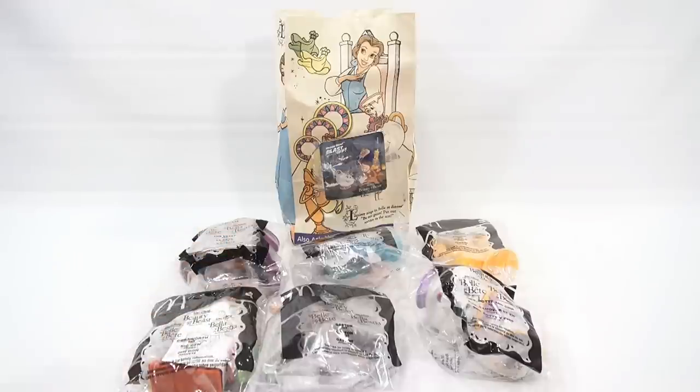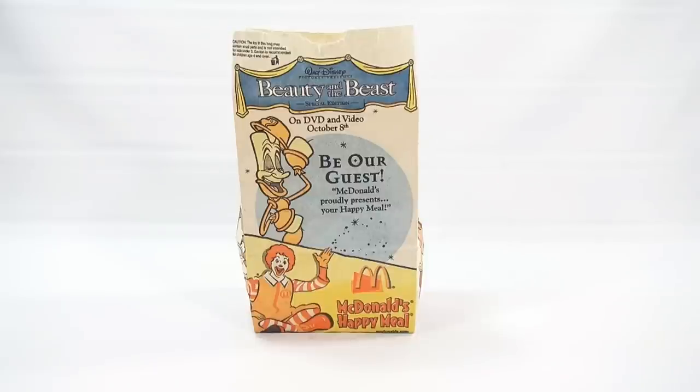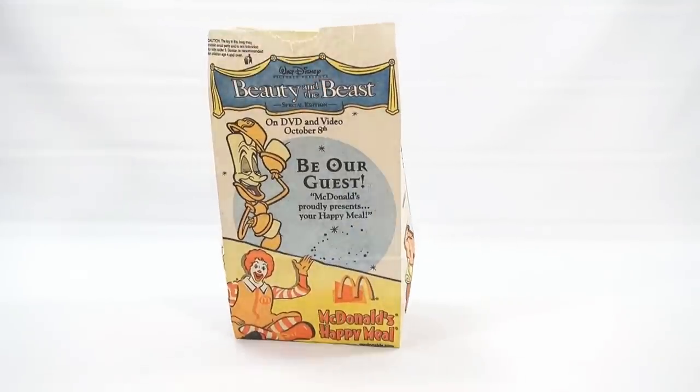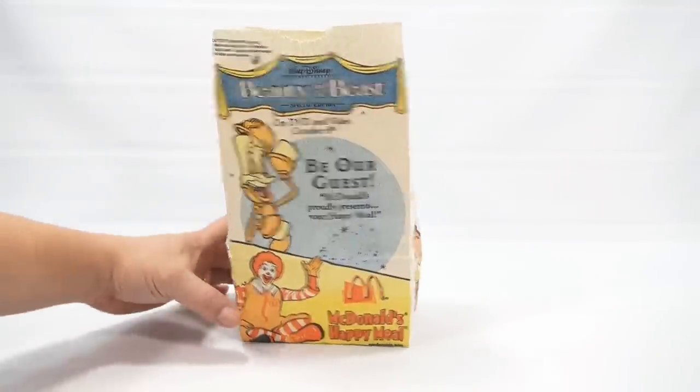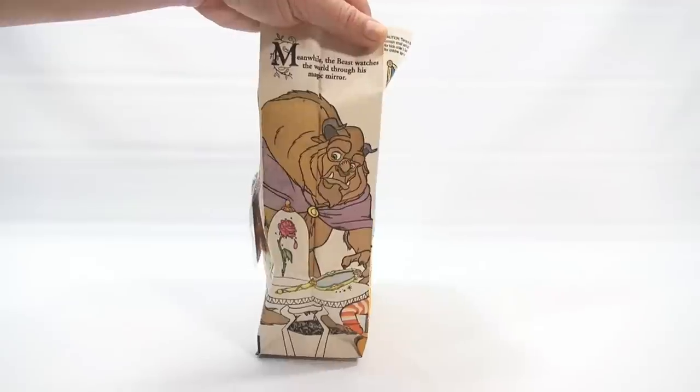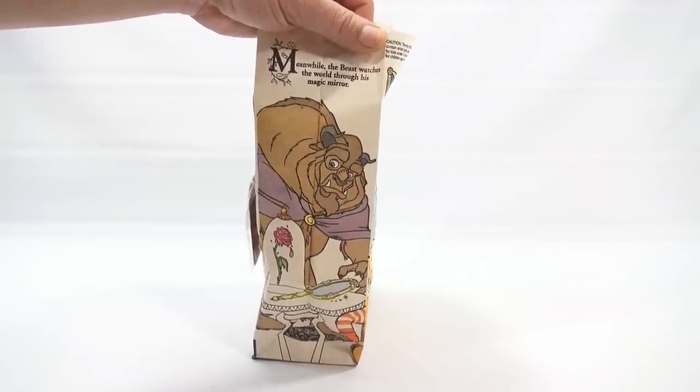I'll move the toys out of the way, and we'll check out the Happy Meal bag. So the original bag from 2002 — it says Be Our Guest. McDonald's Probably Presents Your Happy Meal. And this looks like it is the DVD and video release back in October of 2002. And this side panel says, Meanwhile, the Beast Watches the World Through His Magic Mirror.